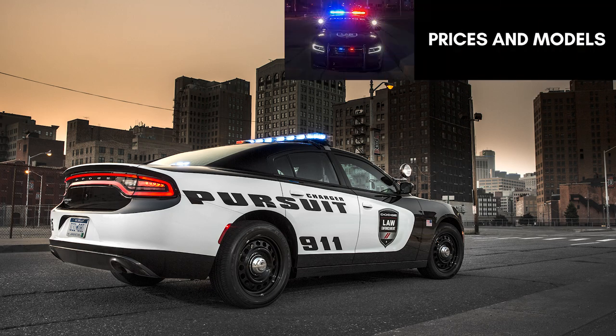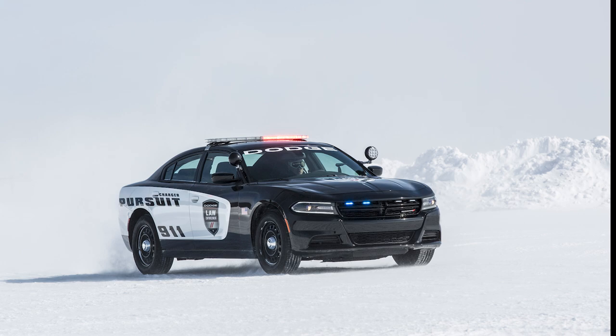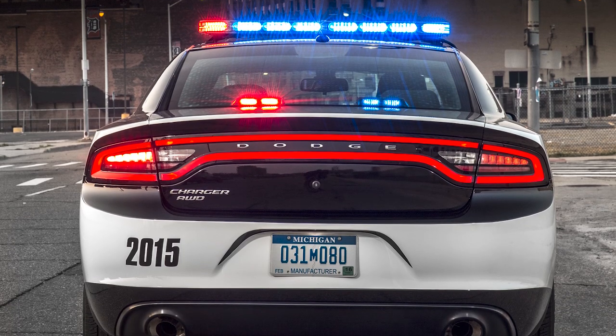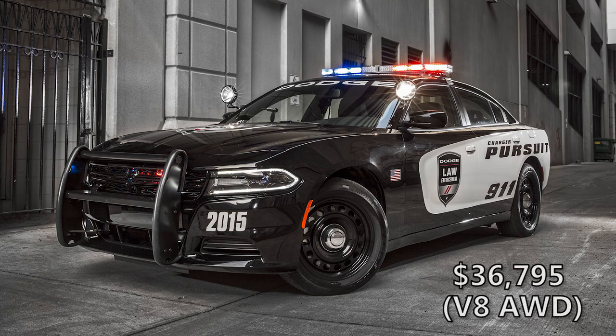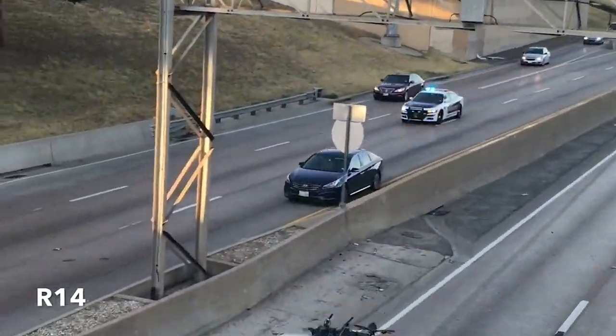Dodge added one extra model for this generation. Previously there was a 3.6-liter Pentastar V6 version and a 5.7-liter Hemi V8 version, both with rear-wheel drive. Now there is an available all-wheel drive system for just the Hemi, as there was a rise in popularity for it. That adds a segment-exclusive active transfer case and front axle disconnect to improve fuel economy. The starting price for the 2020 models is about $33,000 for a V6 and about $37,000 for an all-wheel drive Hemi, but that can rise quickly once all the options are added. For 2015, 60% of Charger Pursuit sales were the Hemi V8 model, while 20% of those Hemis had all-wheel drive.